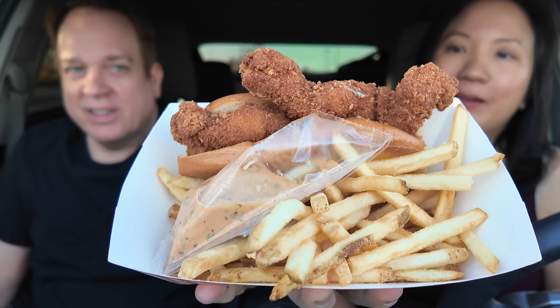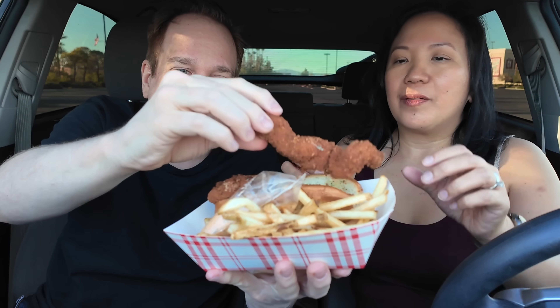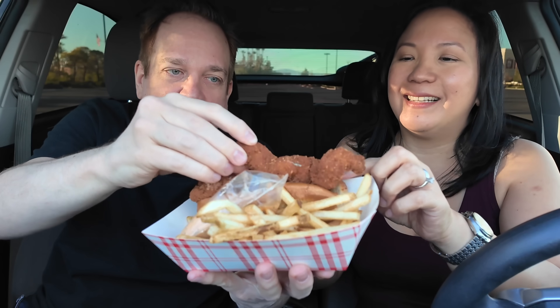These are the lobster tails — the lobster tail sandwich meal. There should be three half tails; looks like there's one and then kind of a hybrid — two stuck together. That's pretty good. It also comes with sauce and a drink.